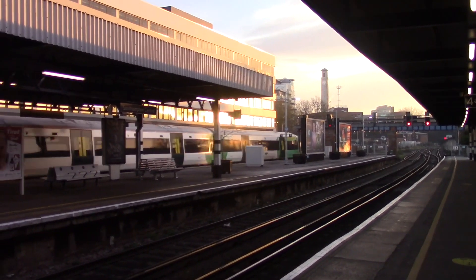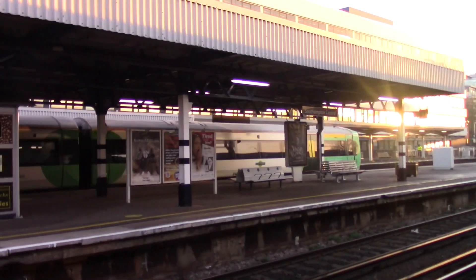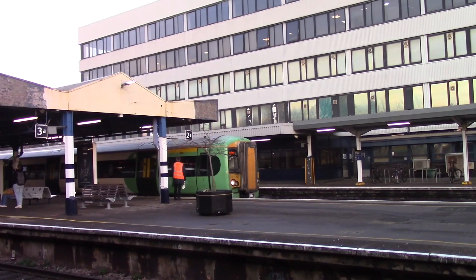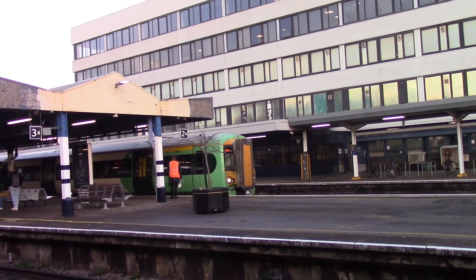This is the 0820 termination. Train to leave is the 0828 Southern service to Brighton, formed of 377455.